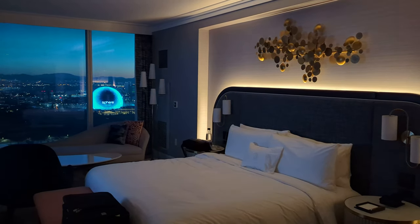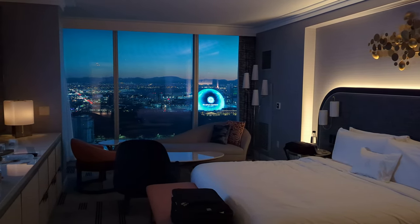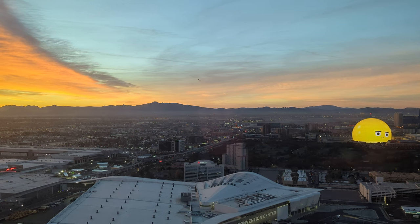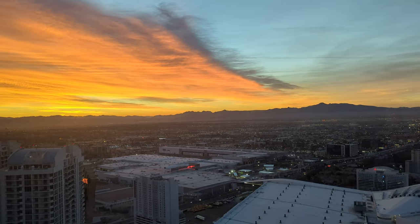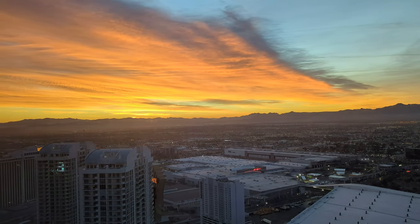As we went to bed I deliberately left the drapes open because I wanted to catch the desert sunrise in the morning, and I'm glad I did because it was an incredible sunrise. The bed was really comfortable and we had a great night's sleep. We both loved our overnight stay here and will definitely come back — next time we'll probably try a Mountain View room for a change.